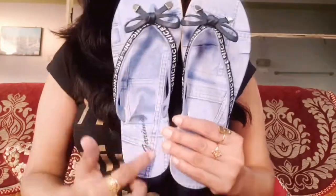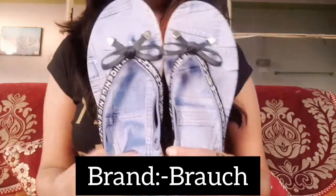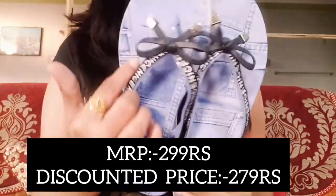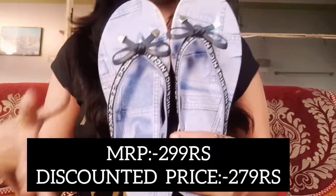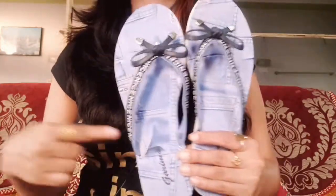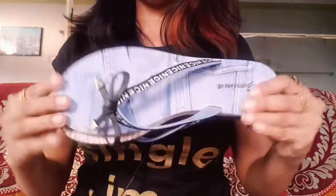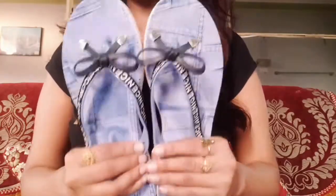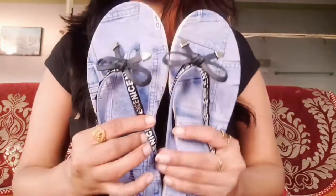Next, I have taken this slipper — it is a denim-type slipper. Obviously it is not actual denim, but it has a denim-type design with letters written on it. The brand or seller's name is Grief Store. I purchased it for around Rs. 279-300. It is very comfortable and nice. I am also wearing it at home. The product looks the same as it did online.